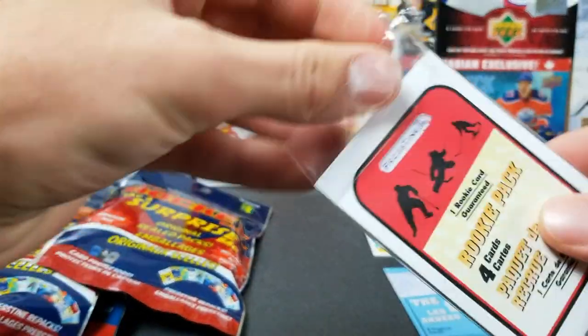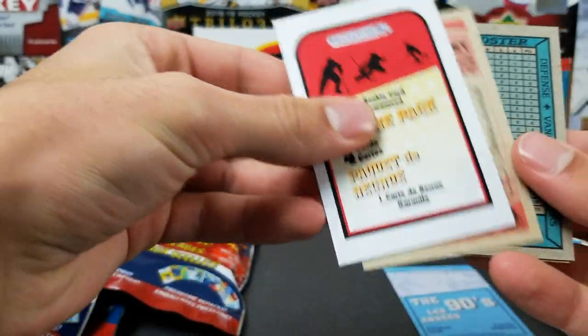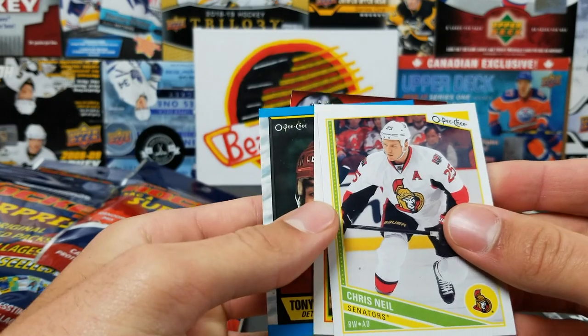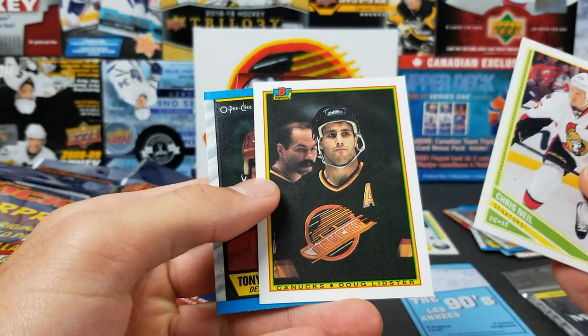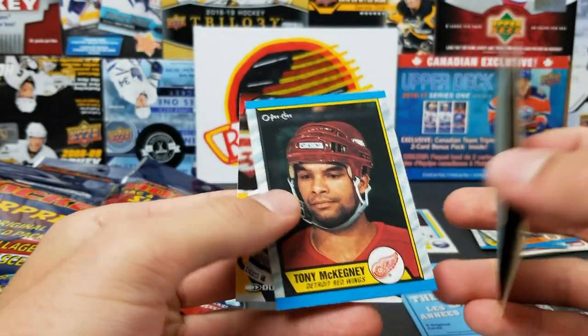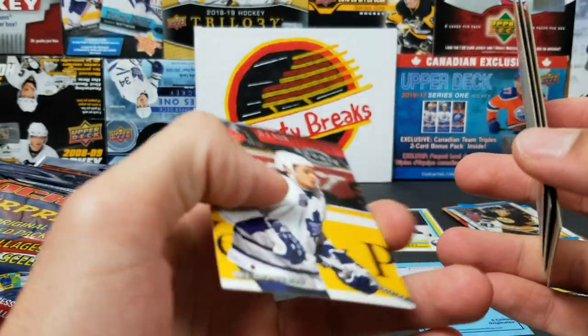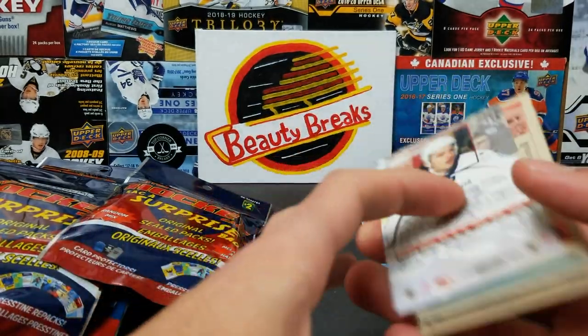This is a rookie pack — it says find four rookie cards, probably not the best rookie cards. Only one rookie card guaranteed — that's rough. We got Chris Neal, Doug Littster, Tony McKegney, and a Donruss rookie of DJ Smith. Never heard of the guy.